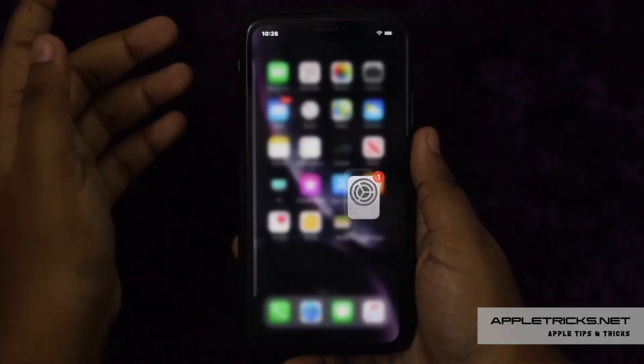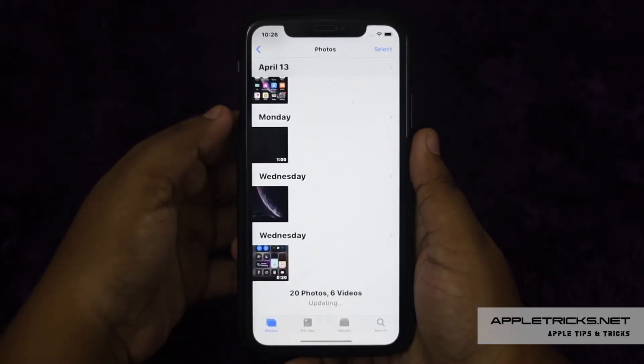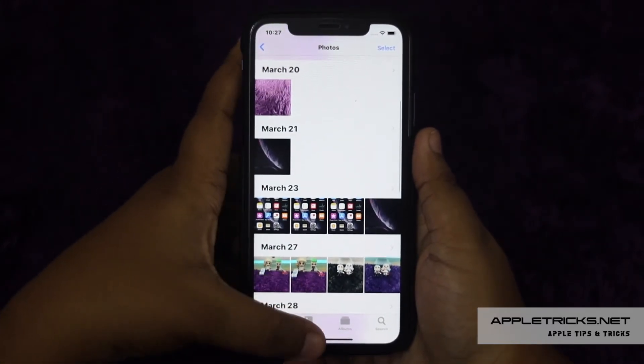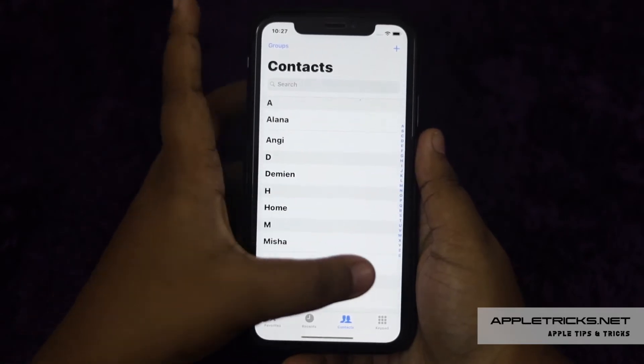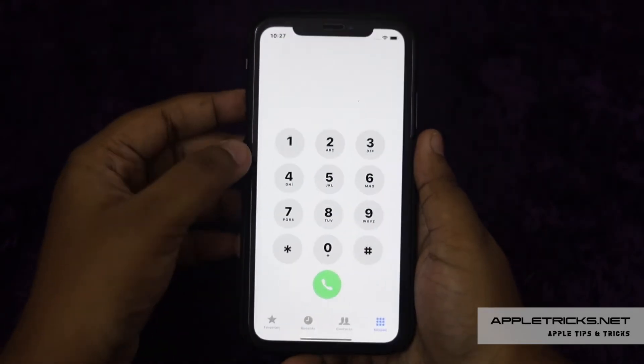Keeping a backup of all the data and contents of your iPhone XR is a great idea, so you won't lose any important content such as contacts, photos and videos, or other important data. Usually you can sync your iPhone to iCloud when you are setting it up, but if you haven't done that, you can do it anytime from the settings.